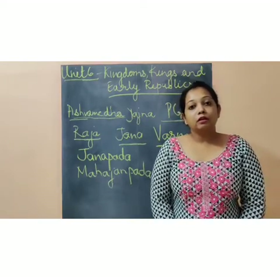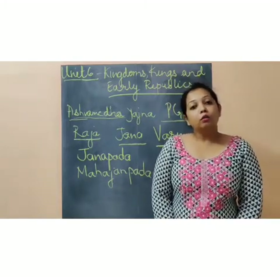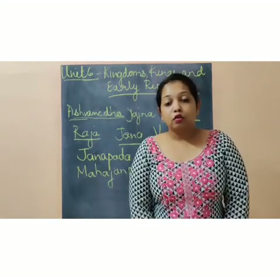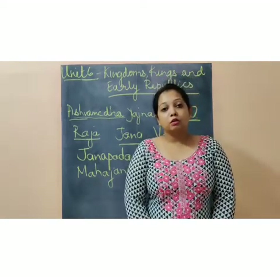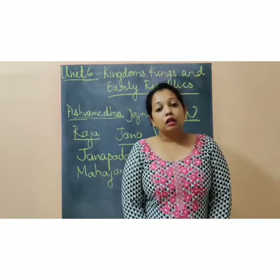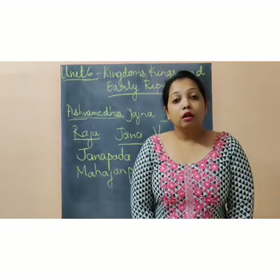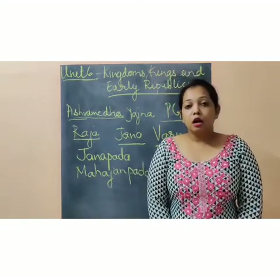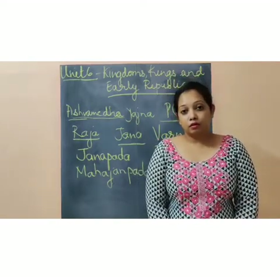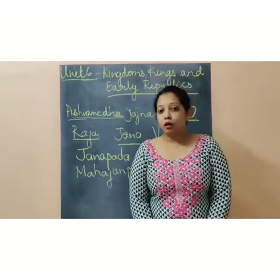When there is a Raja, he will obviously have a lot of enemies. To stop those enemies, he had to maintain a large army. The large army meant a lot of soldiers, so he had to give them regular salaries. He used to give them salaries in coins.